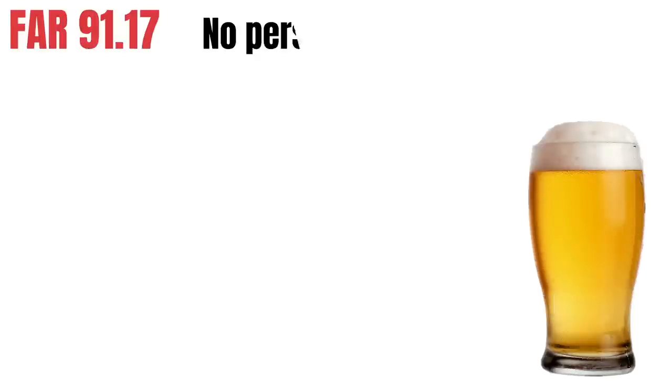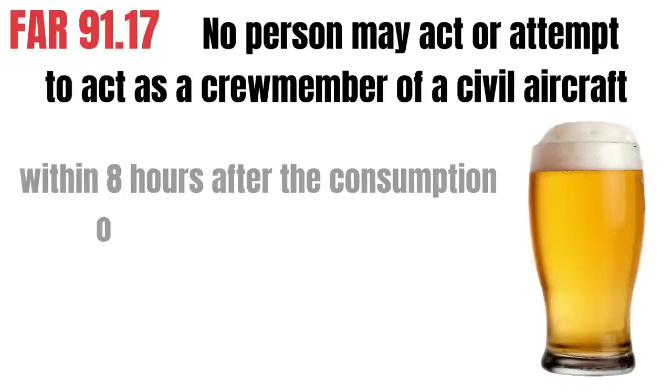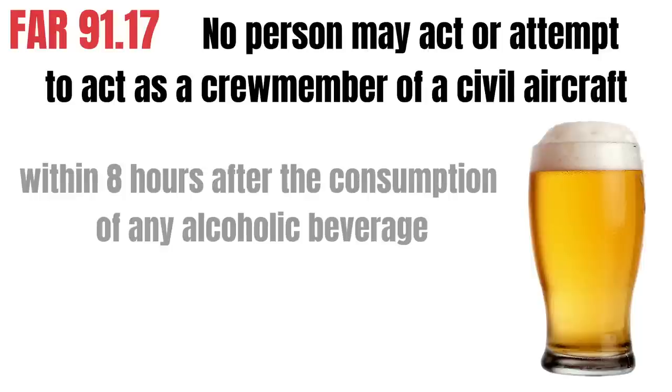The next thing we need to talk about is drug and alcohol usage. Even if you don't drink, you really still need to know this information because you could get asked about it on your checkride or your written exam. FAR 91-17 is the reg for this topic. No person may act or attempt to act as a crew member of an aircraft if they've consumed any alcohol within the last eight hours — that's eight hours from the time you touched the bottle to the time you touched the throttle.